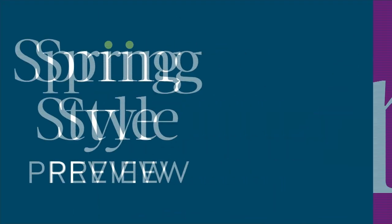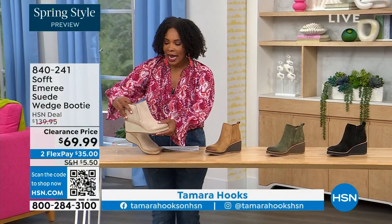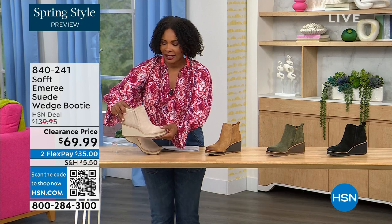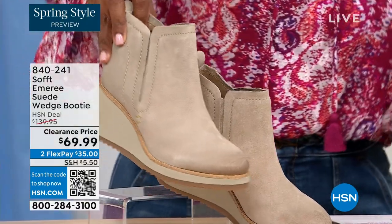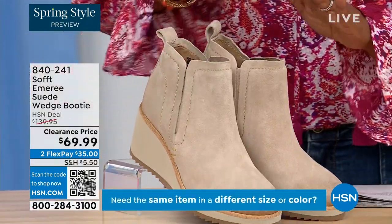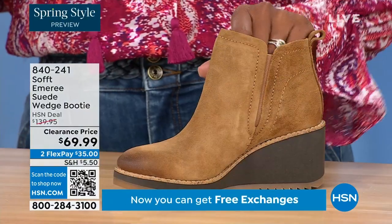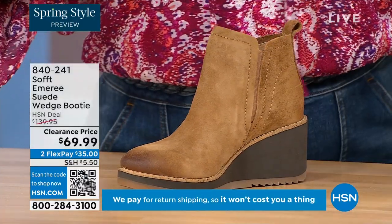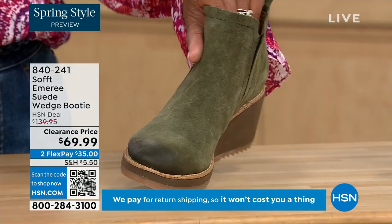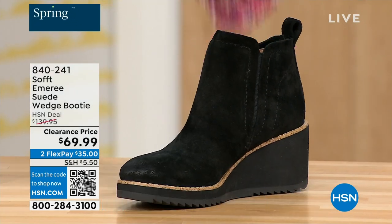We're going to start off with a beautiful wedge bootie — it's suede, it's stretch, and it's amazing. This color is called Baywater, which is the lightest option. We also have it in saddle — you can see that distressing at the toe — with only three dozen left in saddle. We have it in fern, which is stunning, and then of course in black. This is on clearance, 50 percent off our regular HSN price. Originally brought in in sizes 6 to 11 including half sizes.